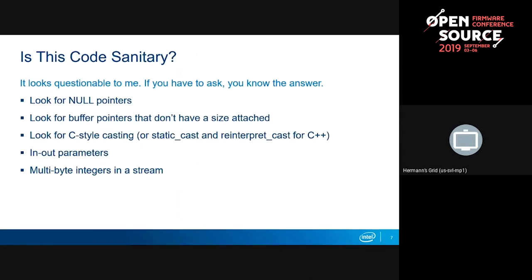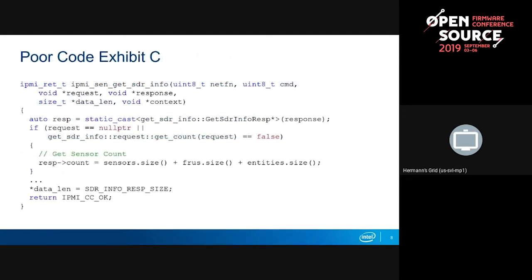So, is the code sanitary? If you have to ask that question, it's probably not. Here's a bunch of things we can look out for, but ultimately we're going to miss one probably. It's better to just come up with a framework that just doesn't have these issues. If you're not ever passing around a pointer to a buffer, you don't ever have to worry about that buffer getting overflowed. Pointers aren't necessarily bad, but they definitely invite abuse.